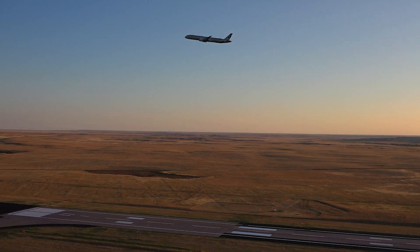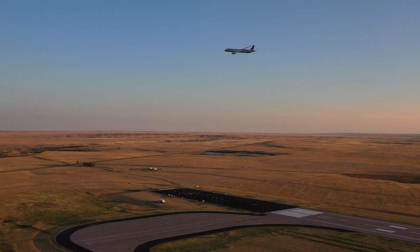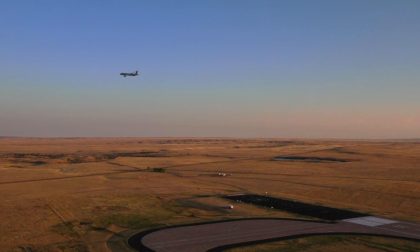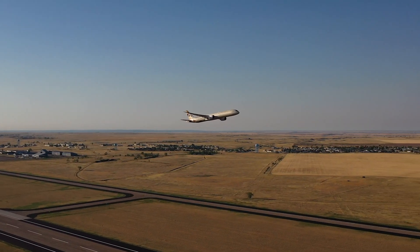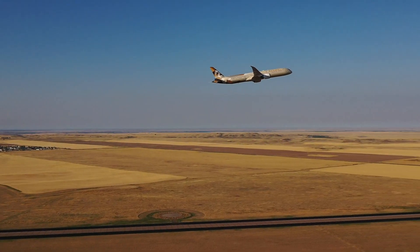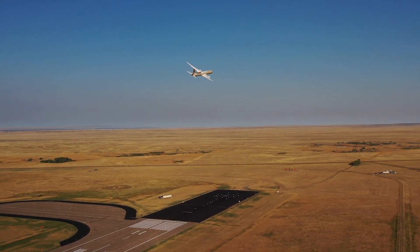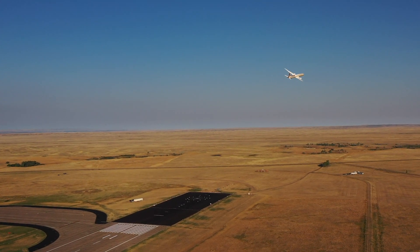Boeing performed a final demonstration of the technology on its return flight from Seattle to Charleston, from where the company planned to fly the 787-10 to Abu Dhabi for delivery to Etihad. The Etihad 787-10 was the seventh test platform used since the start of the EcoDemonstrator program in 2012. Over the eight years of the program, Boeing has managed to apply about a third of all the technologies tested to production airplanes, such as the 737 MAX, 787, and 777X.